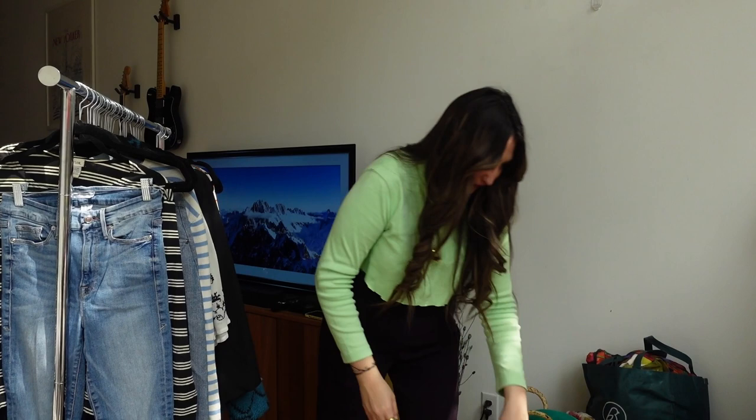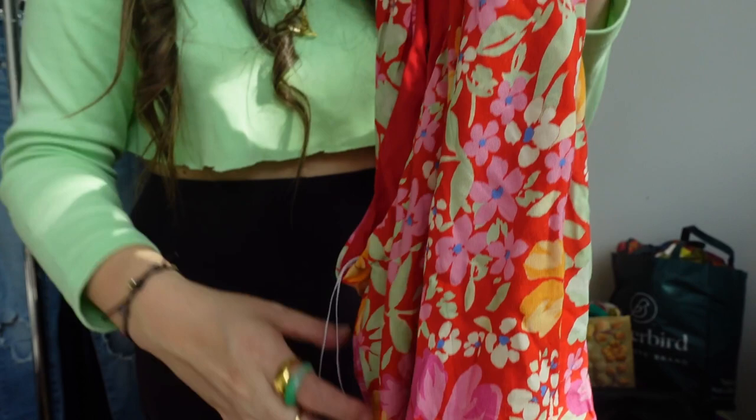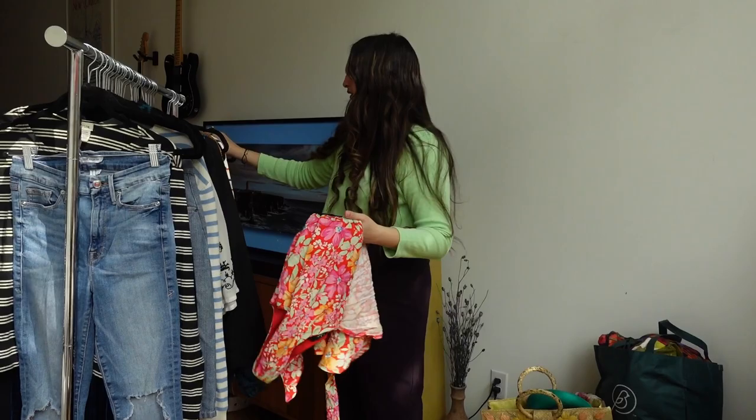This is just a cute little summer dress from Lulu's — a great special occasion brand. It has a little sash and a one-shoulder design. If you're going on vacation or to an outdoor or backyard wedding, this dress would be perfectly appropriate. It's in good condition and probably only about a year old.